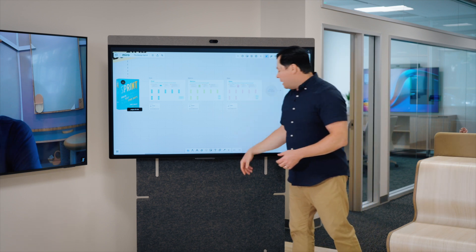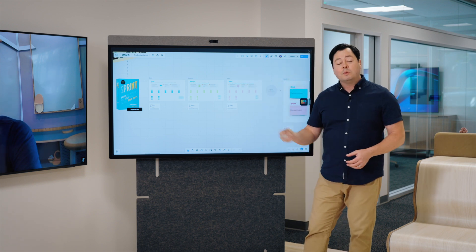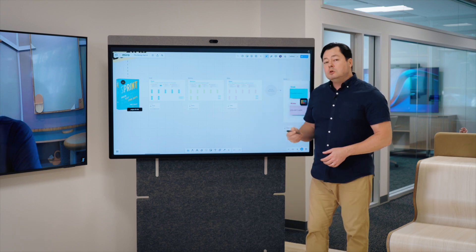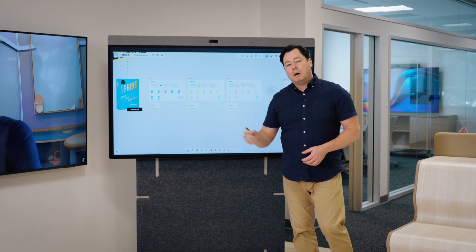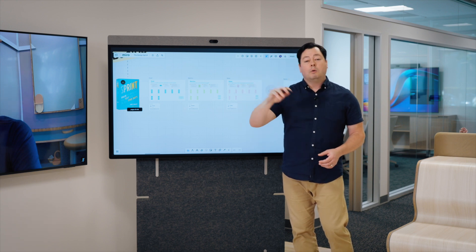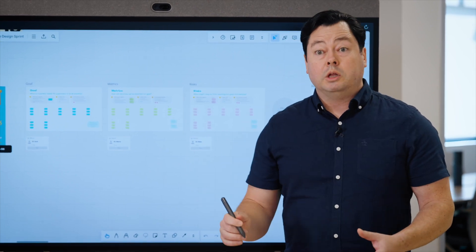Using my touch-enabled display and my active pen — which is a big deal with a device like this — we have that on our Board Pro 65-inch screen and also on the Neat Board 50. What that allows me to do is, as I'm annotating and navigating around my whiteboarding session, that pen is extremely accurate. When I'm drawing, it feels like I'm drawing on a whiteboard with real ink.